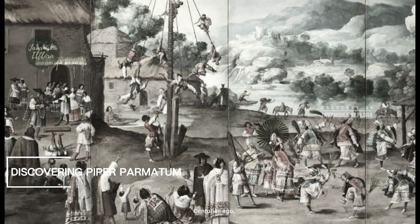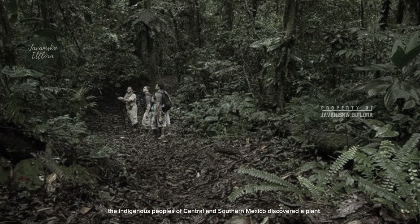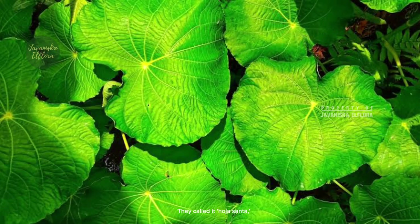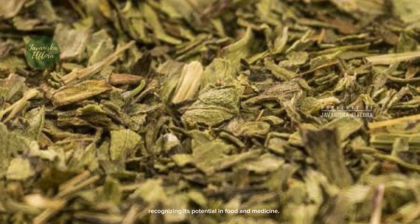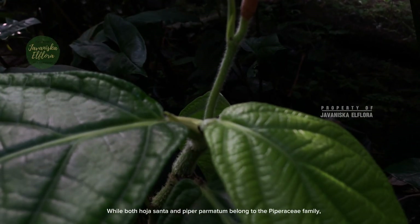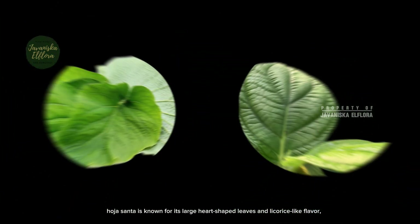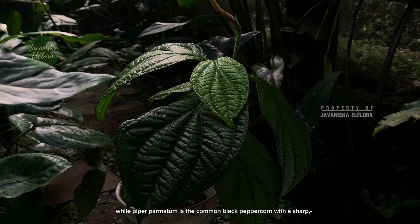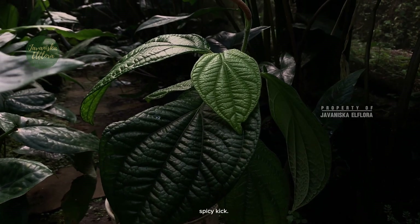Centuries ago, the indigenous peoples of central and southern Mexico discovered a plant with extraordinary properties. They called it hojasonta or sacred leaf, recognizing its potential in food and medicine. While both hojasonta and Piper palmitum belong to the Piperaceae family, hojasonta is known for its large heart-shaped leaves and licorice-like flavor, while Piper palmitum is the common black peppercorn with a sharp, spicy kick.